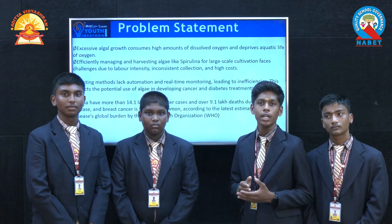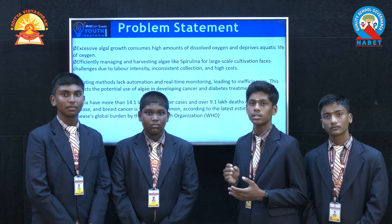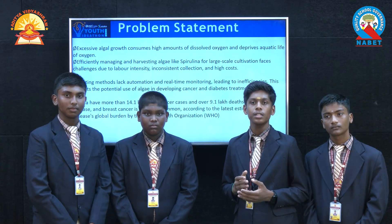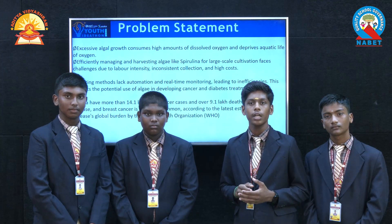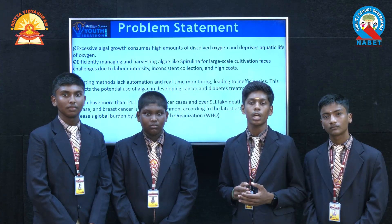We also have other problems like maintaining aquaculture — spirulina cultivation is labor intensive and inconsistent in harvest. Algae like diatom and brown seaweeds are used for cancer treatment. In India, 9.1 lakh people died due to cancer and 14.1 lakh new cases were found.